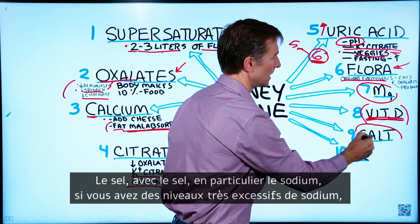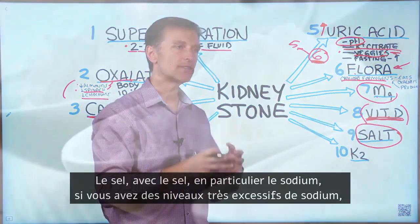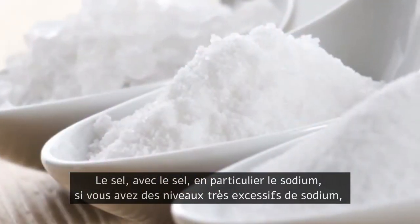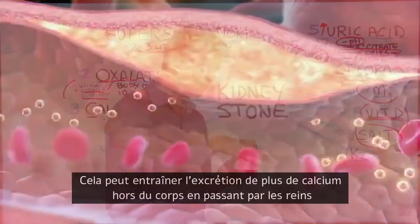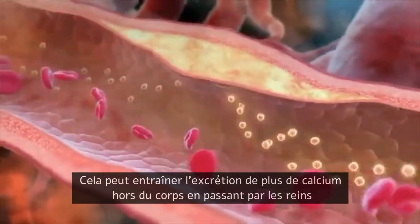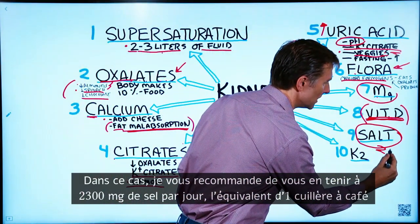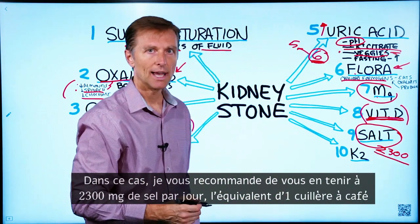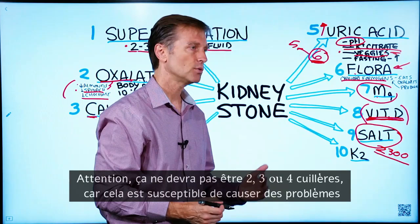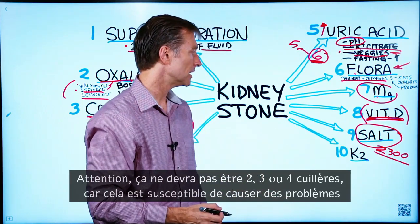Regarding salt — excessive amounts of sodium can cause more calcium to leave the body and go through the kidney. If you're a stone former, I'd recommend sticking with something like 2,300 milligrams, which is about one teaspoon, and not going crazy with two, three, or four teaspoons, because that could potentially be an issue.